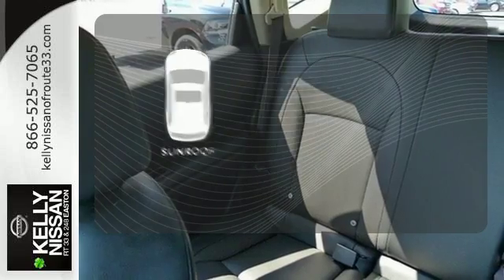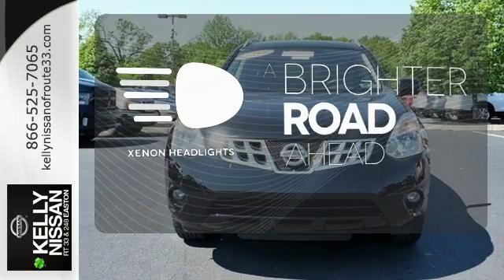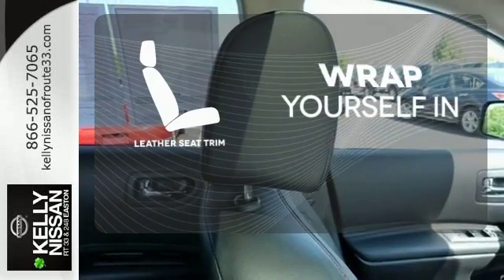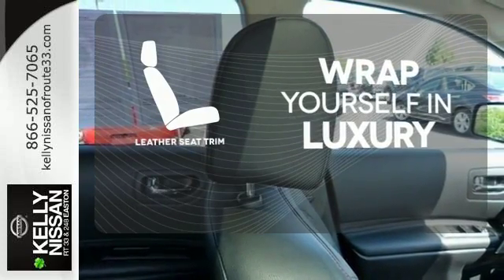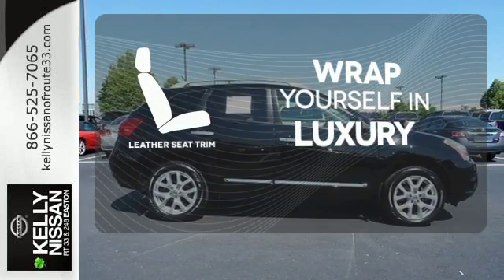The sunroof gives you fresh air for your drive. The Xenon headlights shine brighter for better visibility. The high-quality leather seat trim enhances the style, comfort, and durability of this vehicle's seats, ensuring an enjoyable drive.